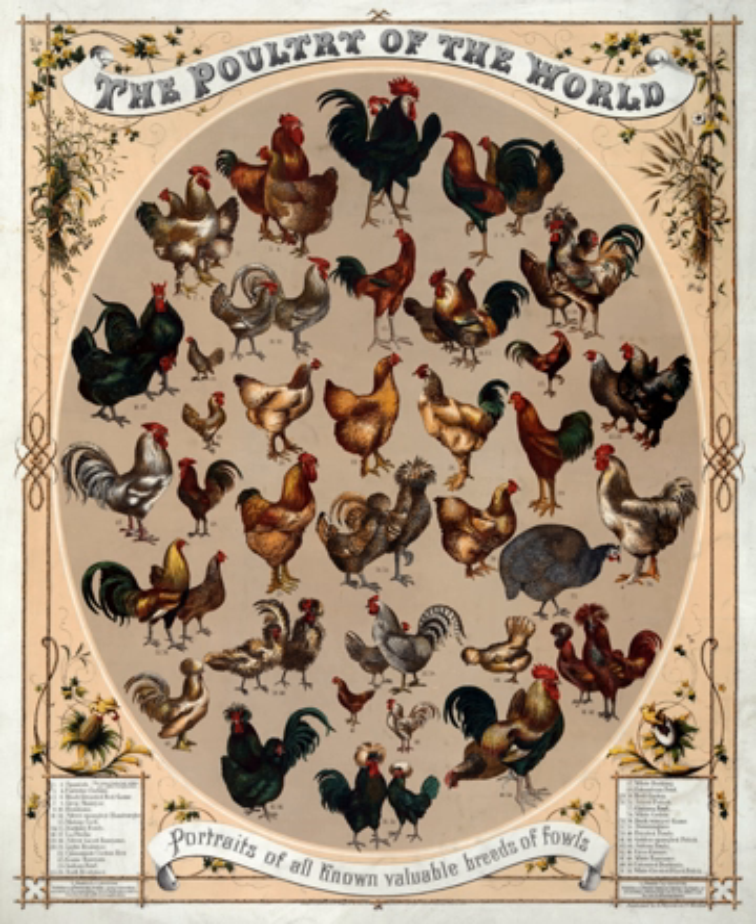The physical traits used to distinguish chicken breeds are size, plumage color, comb type, skin color, number of toes, amount of feathering, egg color, and place of origin.